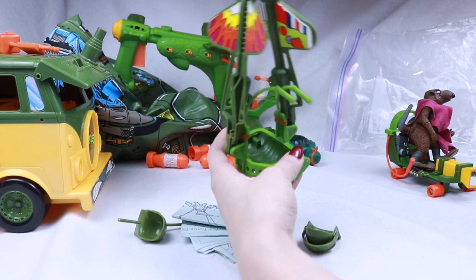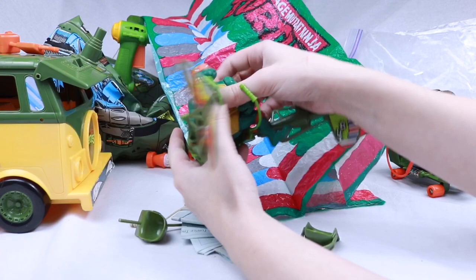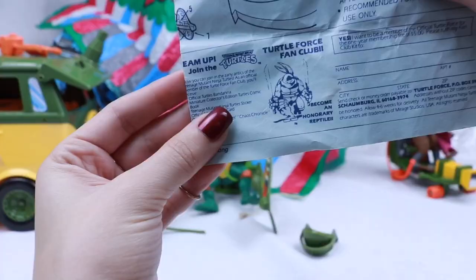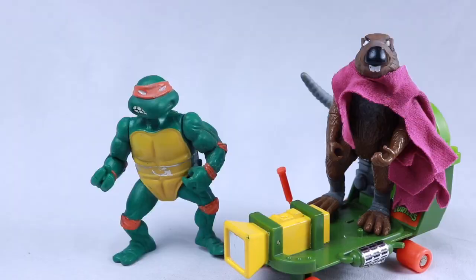The last vehicle I have is the Turtle Trooper. Here is the parachute — you would attach it to right here. He's in here firing things out and parachuting down.